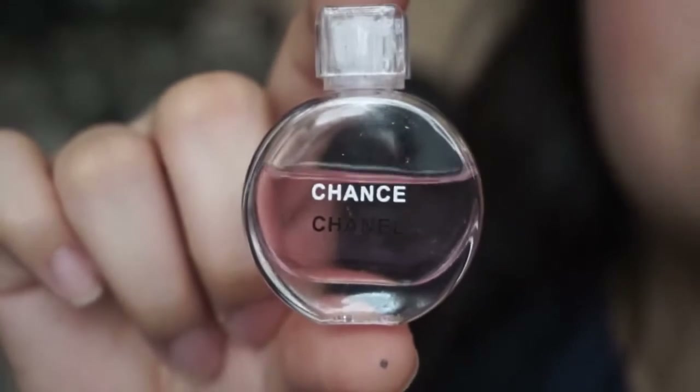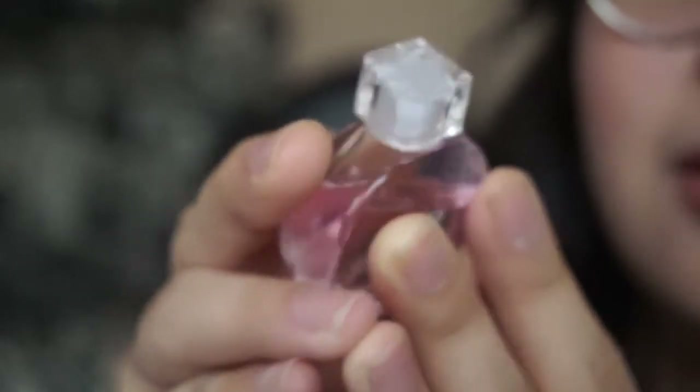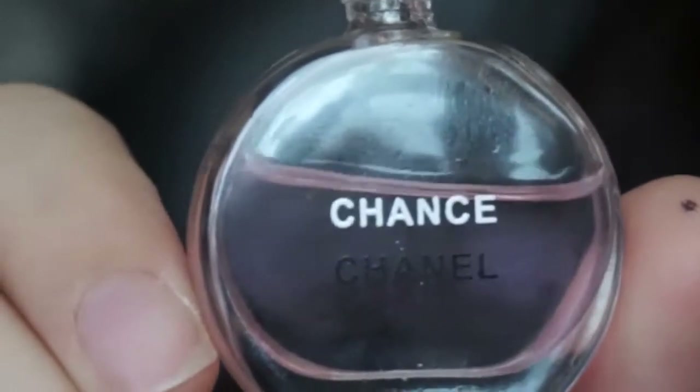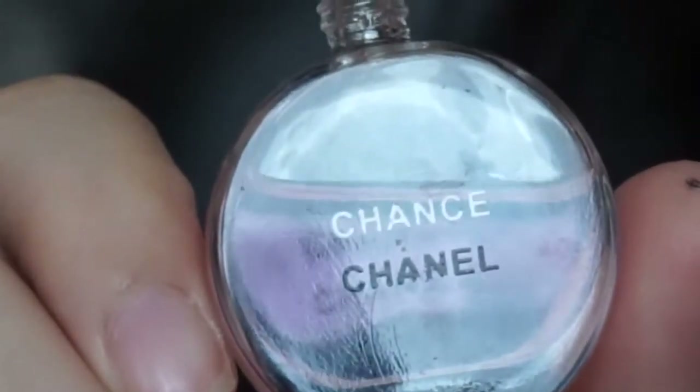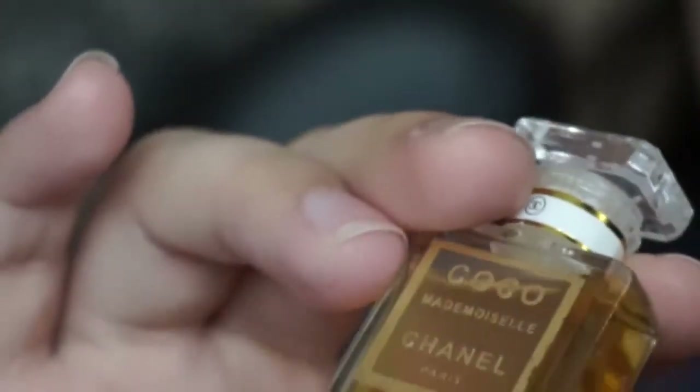Next is this Chanel Chance, which I've been using for quite a while already. Just like everything else, it has a broken cap. The smell of this one is sweet, and I think that's why I like it — it smells like something a bachelorette would use.